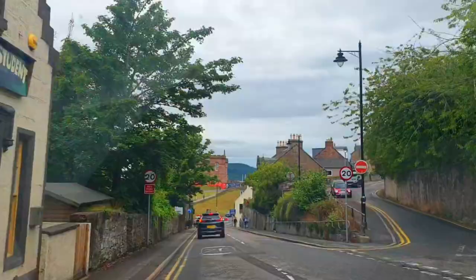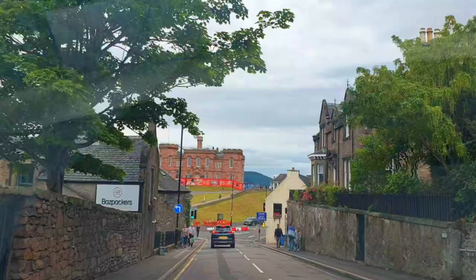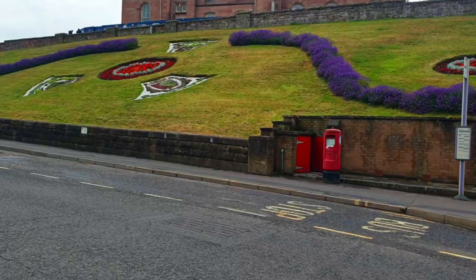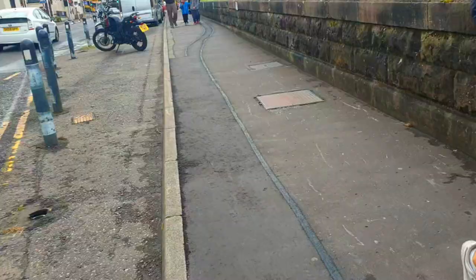Now let's tour the Inverness Castle. You can see the Inverness Castle right in the distance as we drive our car straight up to it. We actually parked our car on the sides of the road — you have to pay, I think it was about five pounds per two hours.